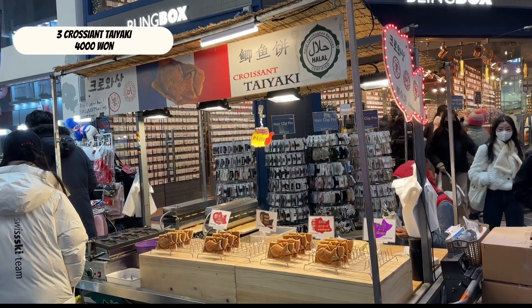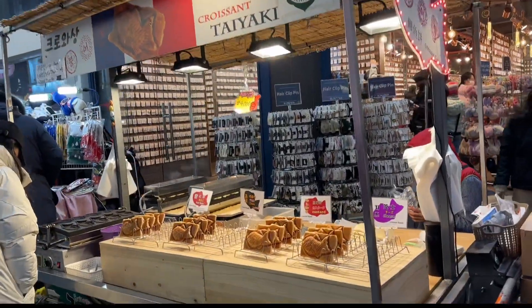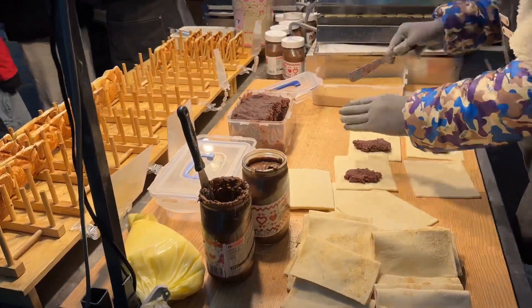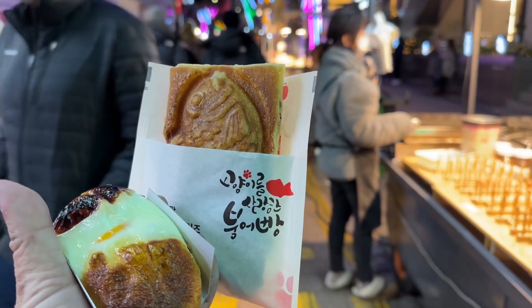Croissant taiyaki comes with different fillings. Must try!